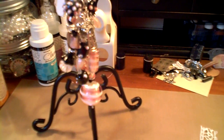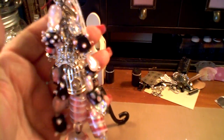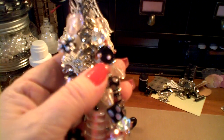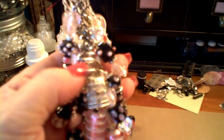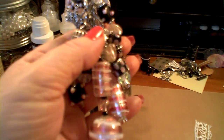Hi guys, I'm back with another project for this month. This is my charm for Leonie's monthly swap — Leonie Castro at Life on the Scrap Beach — and this is one that I participate in every month. I can never resist it.